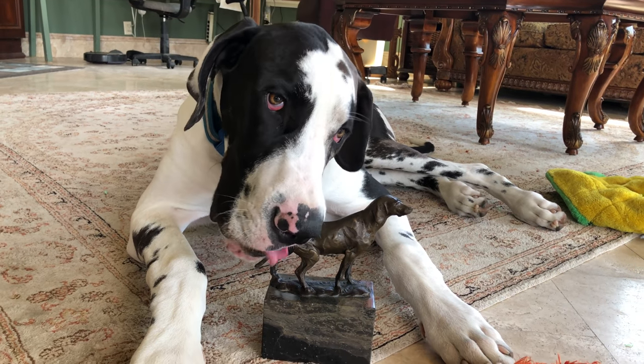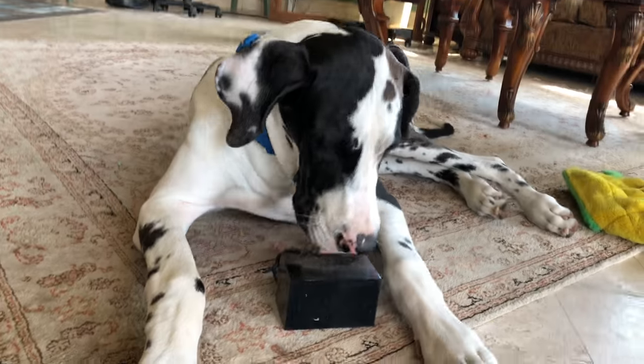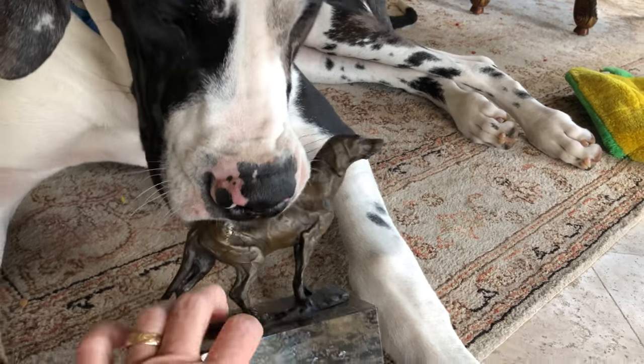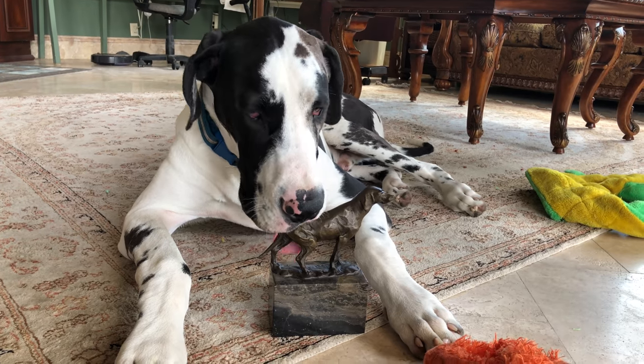Hi, look at you. You're helping show what the bronze statues look like, except you're not supposed to knock them over. It's supposed to sit this way. It's a pointer, like your buddy Boone. It's a nice little statue.